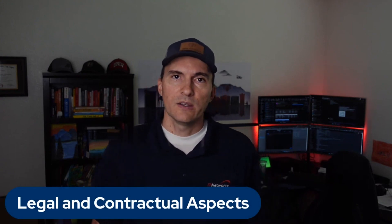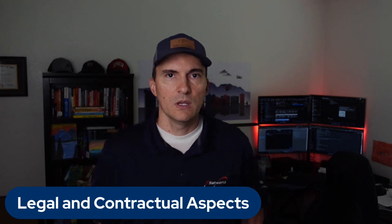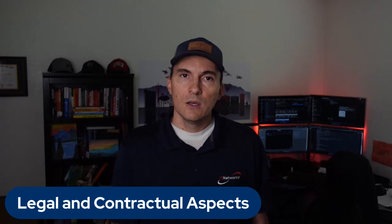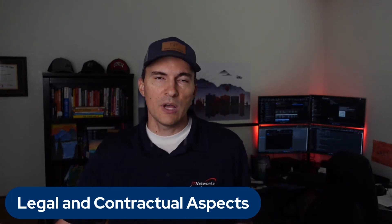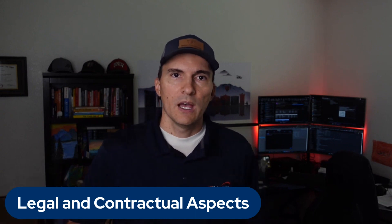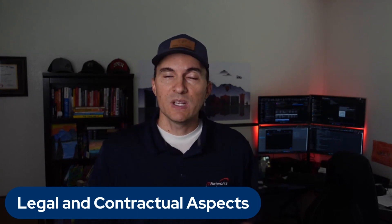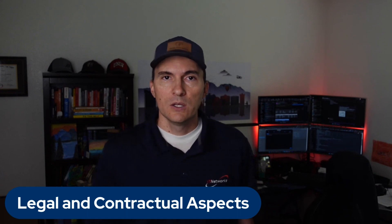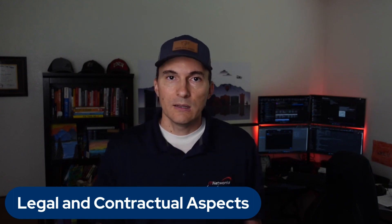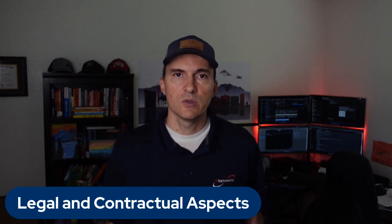Number ten: legal and contractual aspects. It's important that you understand the vendor's contract. Pay attention to the terms of service, their service level agreements or SLAs, and intellectual property rights — who owns the data? If you're hiring somebody to develop an application or website, make sure you're retaining intellectual property rights. Also consider termination clauses — what happens if one side is not happy with services? And any potential liabilities — who's at risk for what? Legal aspects should be well-defined and mutually beneficial. Share that contract with your legal counsel before you sign it.